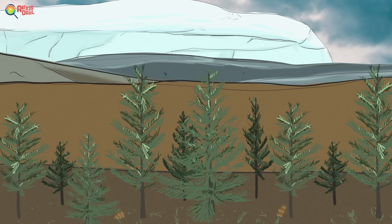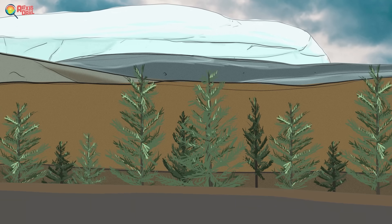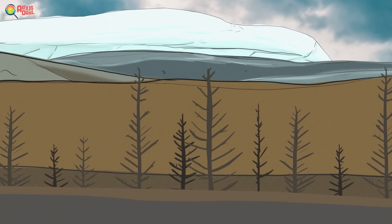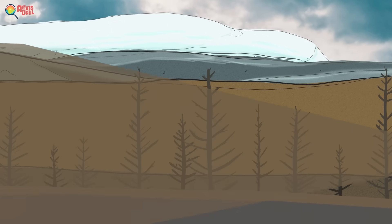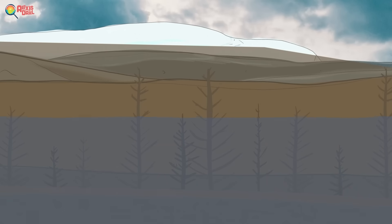For decades, all was well. But then that short cooling period ended and the ice quickly started to melt. Sand, gravel, and water flowed toward Gribbon Basin, and it didn't take long for that flooding to kill all the trees. Over time, the entire forest became completely buried in sand and was drenched until it was underwater.